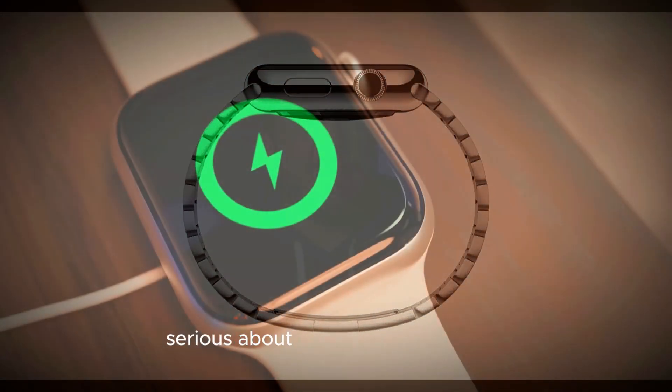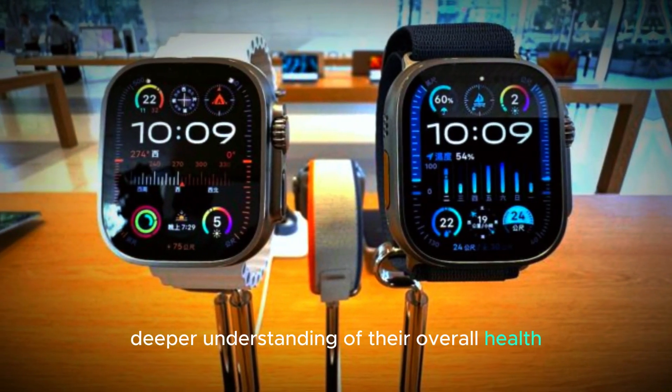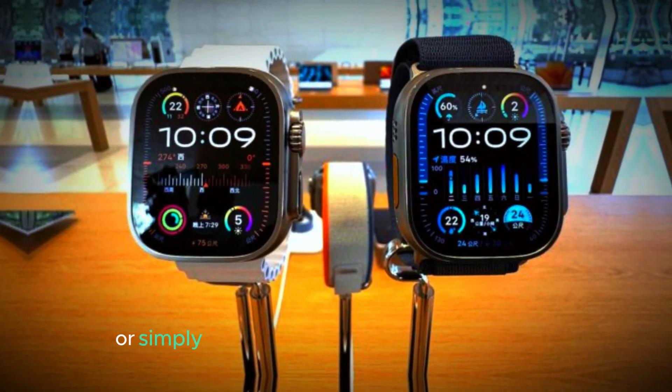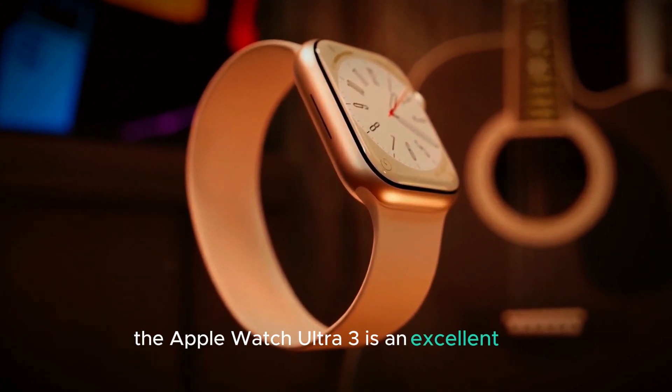For users who are serious about tracking their wellness, this improved precision allows for a deeper understanding of their overall health. Whether you're tracking your fitness goals or simply trying to stay on top of daily wellness, the Apple Watch Ultra 3 is an excellent tool for staying informed.